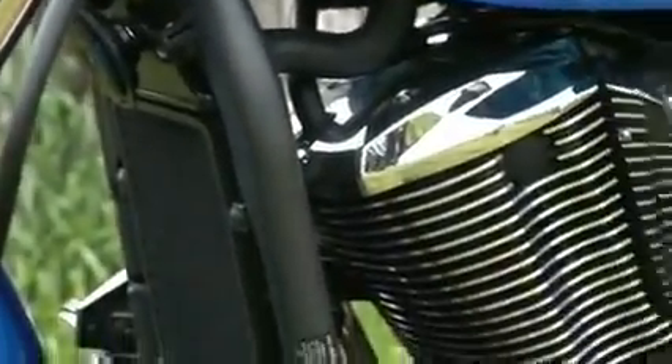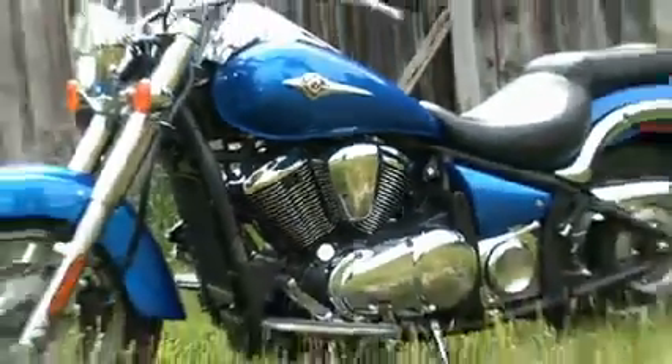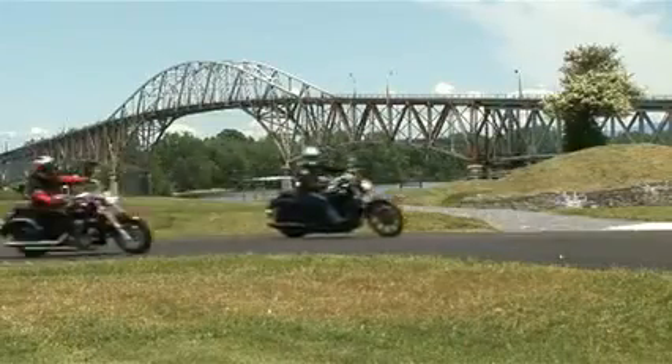Smooth and torquey, it's a 903cc V-twin engine that delivers ample power to keep up with the pack, and it's easy to control. The power delivery won't intimidate less experienced riders.